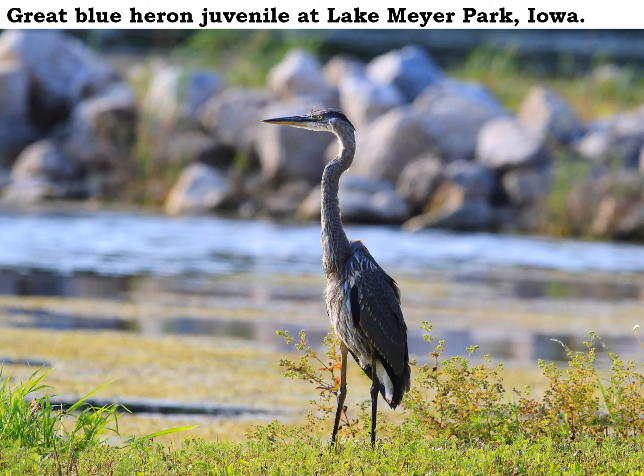These great blue herons are great fishers. That dagger-like bill is pretty good at stabbing fish, and then they can throw the fish up in the air and swallow it.